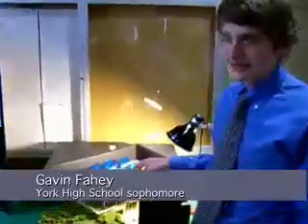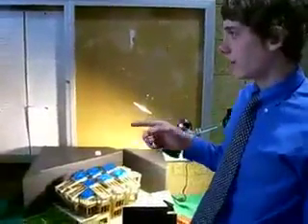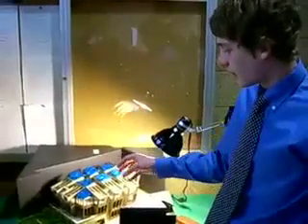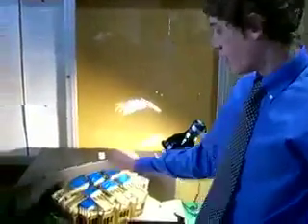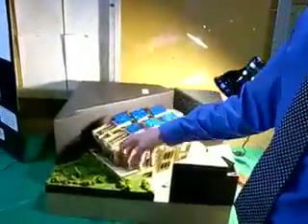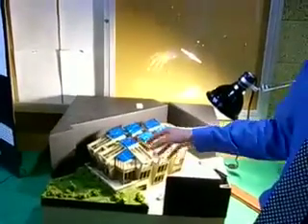We retrofitted an existing model for our proposed public library in Soho, London. The main retrofitting features we put in include a green roof, solar panels to provide energy, a drainage system that provides water, and a double force system for HVAC.